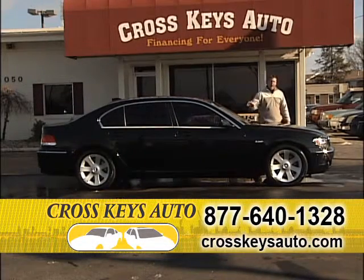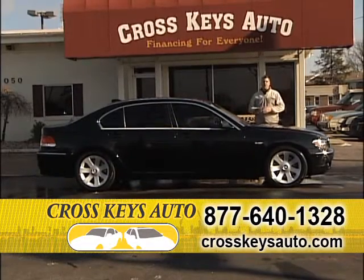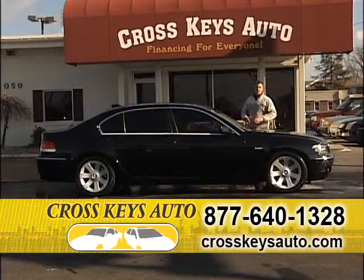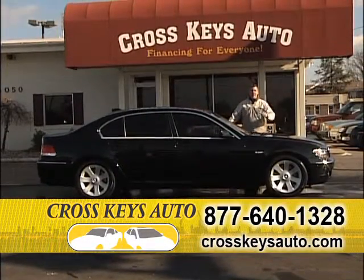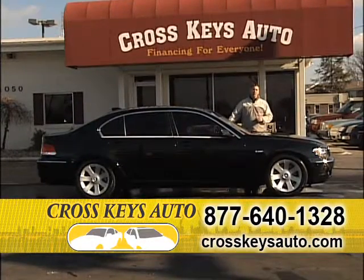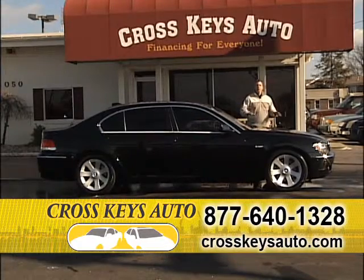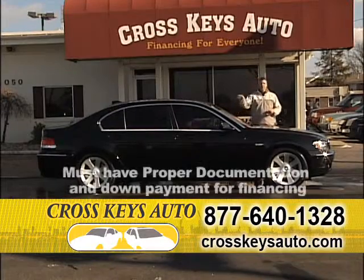We're going to start the show with probably one of my most popular cars. If you're looking for a BMW, I have every series they make. This is a beautiful 2006 BMW 750 Li. This car is in perfect condition, serviced and inspected. If you go to the BMW dealer, they're going to charge you $8,000 more. Crosskeys Auto Sales is a high volume dealership — we sell our cars below retail. This car has nav, roof, leather, alloys, black on black. Whether you're looking for the 740s or the 750s, Crosskeys Auto Sales has them in stock.